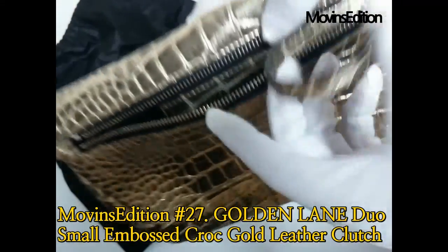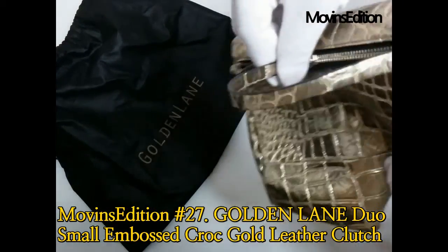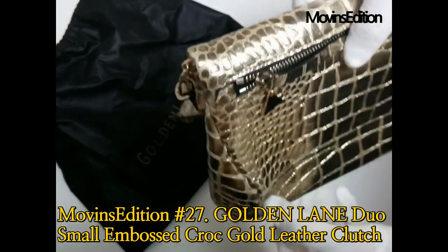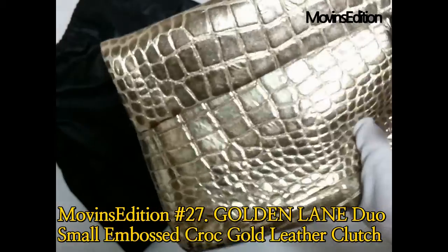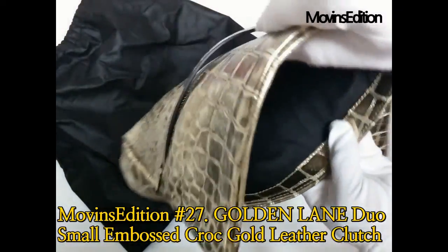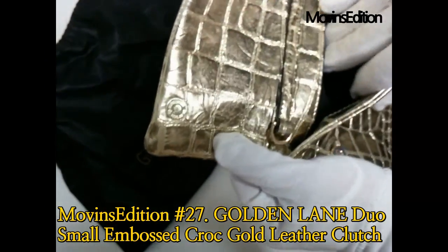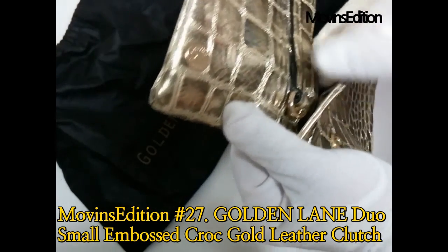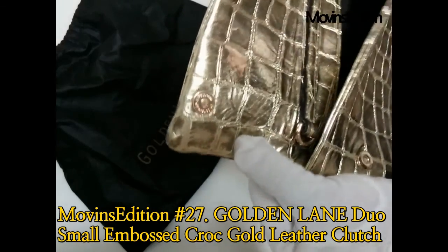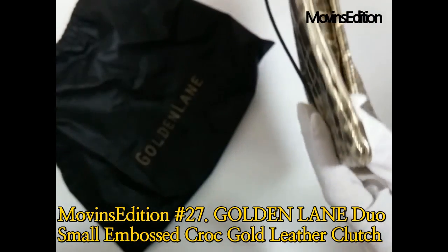This is Alex's recommendation: a Made in Italy gold alligator clutch bag prepared by Move-Ins Edition as a Golden Lane display product. It's an opportunity for you to get it at a much lower price than new. Add some bling to your outfit with this metallic gold duo clutch from Golden Lane. Made with embossed croc Italian leather, it features a flap design on the front, a large zip pocket on the back, and can be worn either way. It also has a detachable leather loop handle. Rock yours with plain colors for that effortless chic look — anyone who has a bag like this will be the fashionista, so I recommend it.